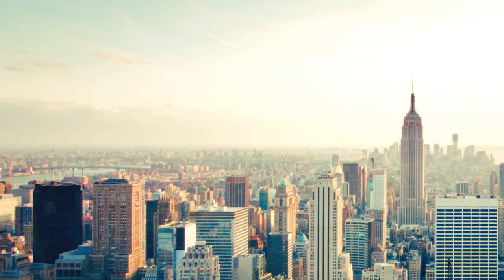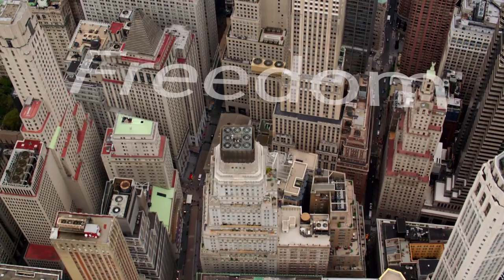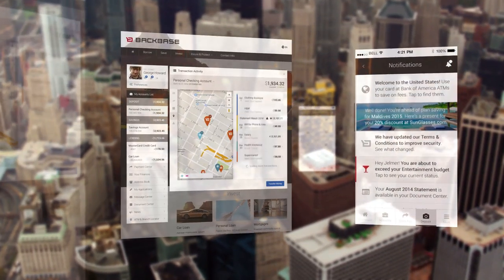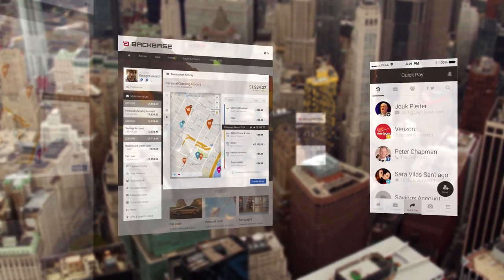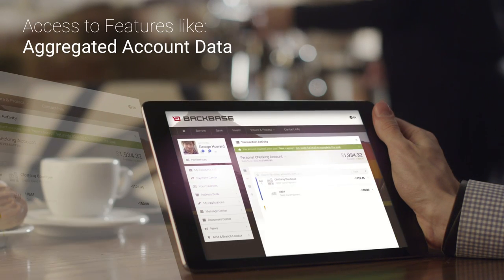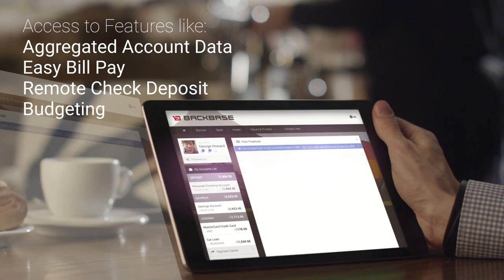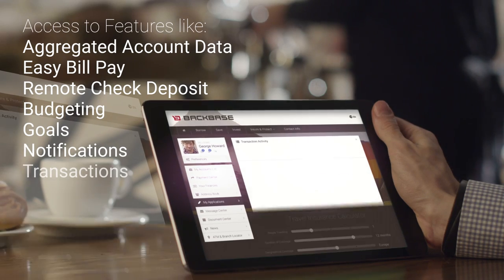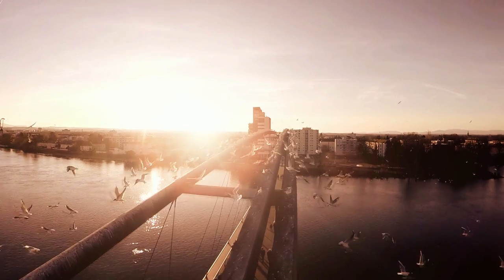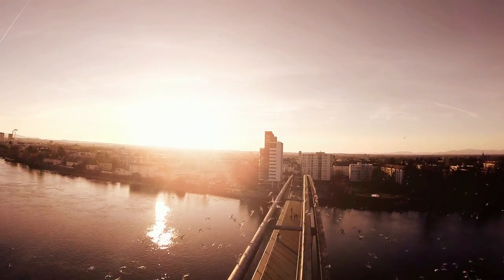At BackBase, we specialize in creating beautiful, better digital banking solutions. We're giving you the freedom and flexibility to deliver the personalized, next-generation digital banking experience that today's customers expect. This includes access to customer-intelligent features like aggregated account data, easy bill pay, remote check deposit, budgeting, goals, notifications, transaction categorization and more. It's all here, and all designed to work easily and intuitively across every digital channel at any time.